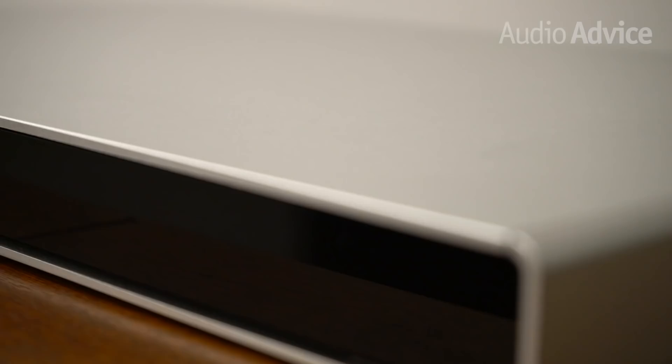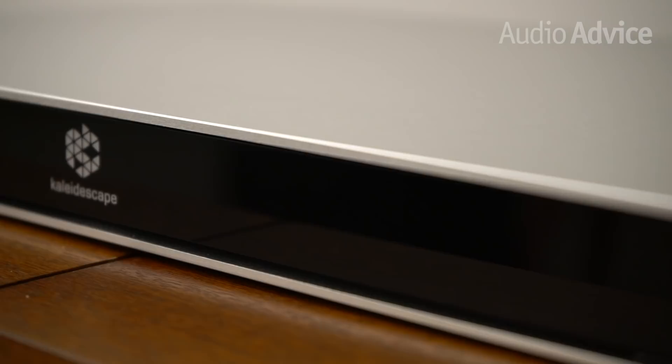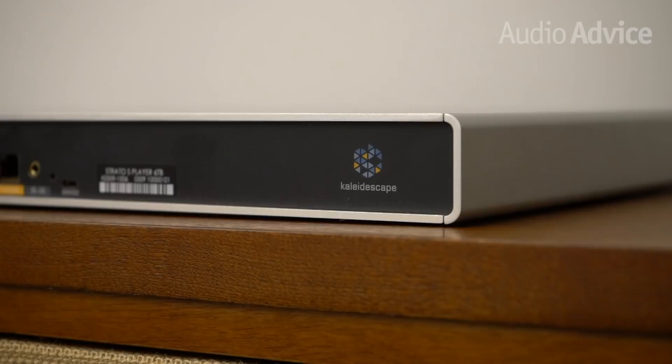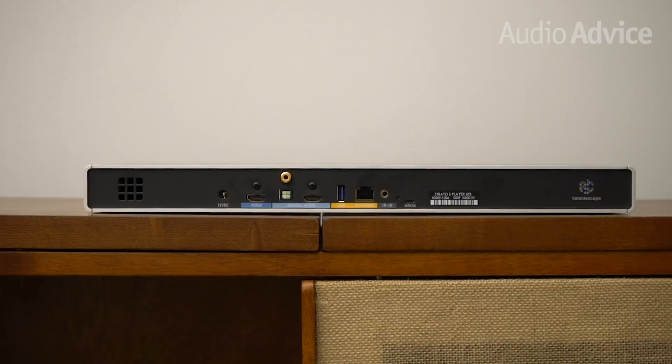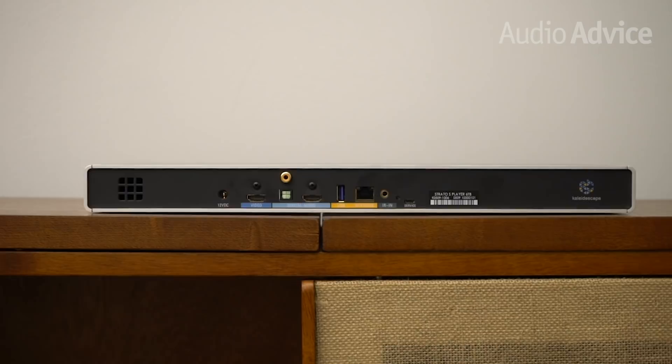The build quality of the Strato is superb. The brushed aluminum case is very well machined, as you would expect for something in this price range. The only thing on the front panel you will see is the Kaleidoscape logo, which lights up when the unit is powered on. The rear of the Strato is pretty simple, with a connection for the external power supply, an HDMI output, an audio-only output, a Toslink and coax digital audio output, a USB connection, an ethernet connection, and a rear IR input to keep the front panel clean with an IR control system.